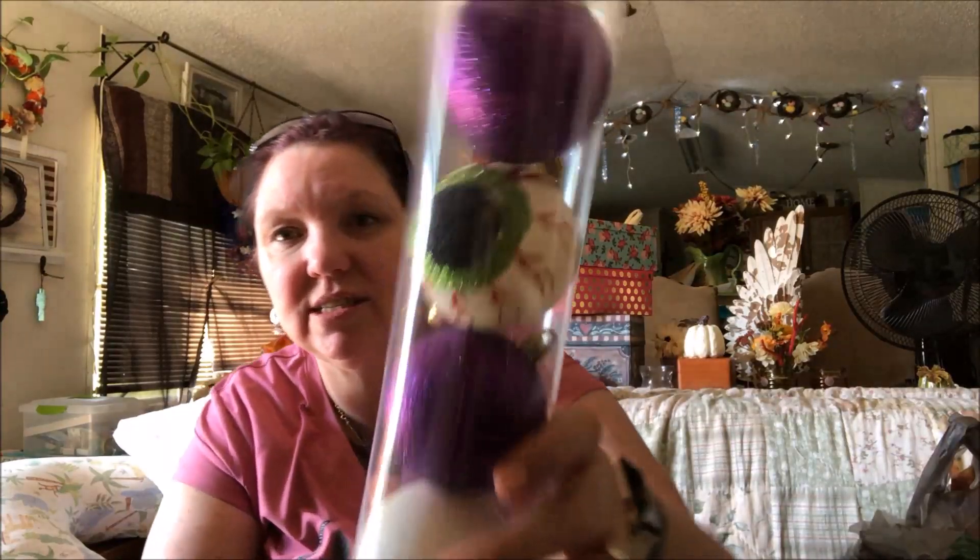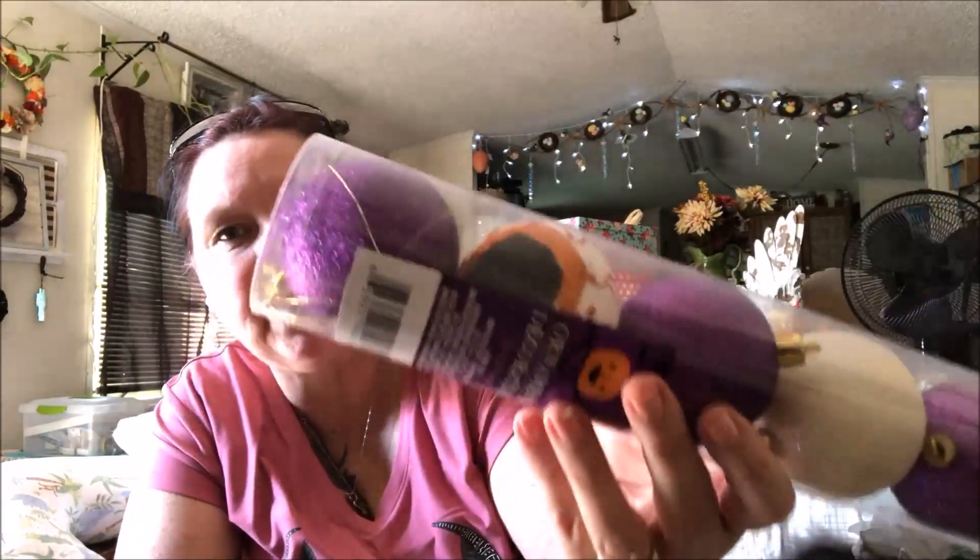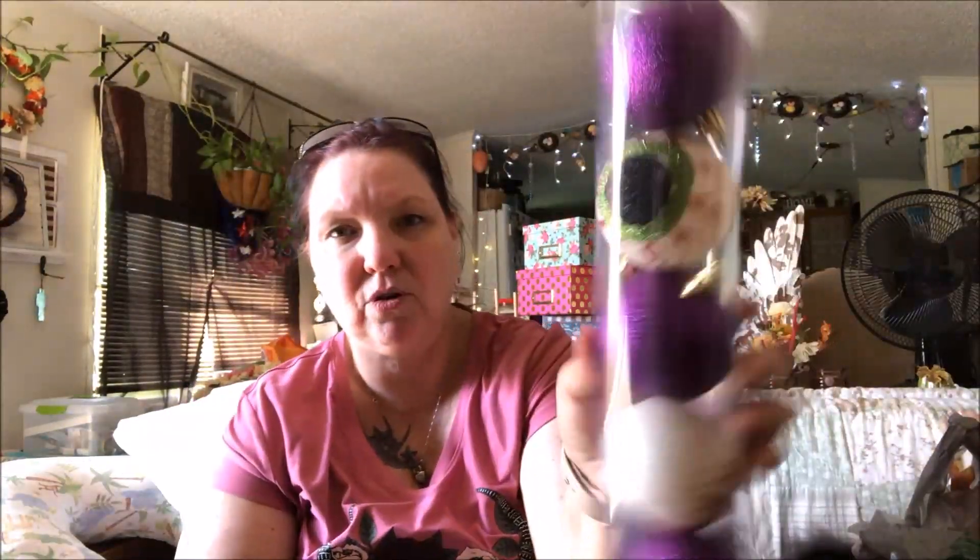Then I found these in Lewiston, Maine — they're ornament decorations. There's a little eyeball ornament: one is orange and one is green. The rest are purple glitter balls, which I thought would be cute for a wreath.